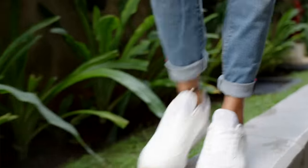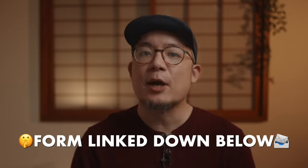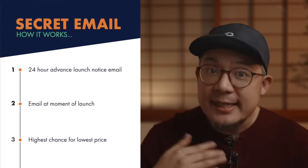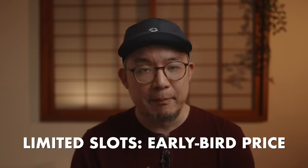That said, if you do think the flight cap scratches any of your itches, I will be launching a Kickstarter campaign for it in a few weeks. And if you want it at the absolute lowest price it will ever be, you can sign up for the secret launch email at the form linked down in the description. I will be sending one email the day before it launches telling you the exact time it'll launch, and a second email the moment it launches — so those on the list will have the absolute best possible chance of snagging one of those limited early bird flight cap priced slots.